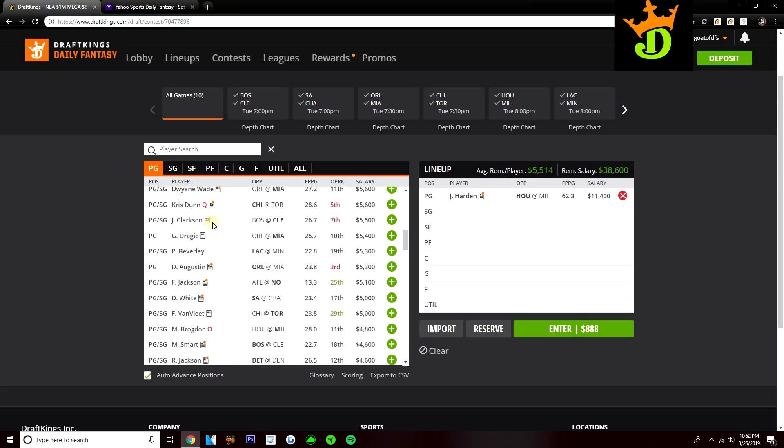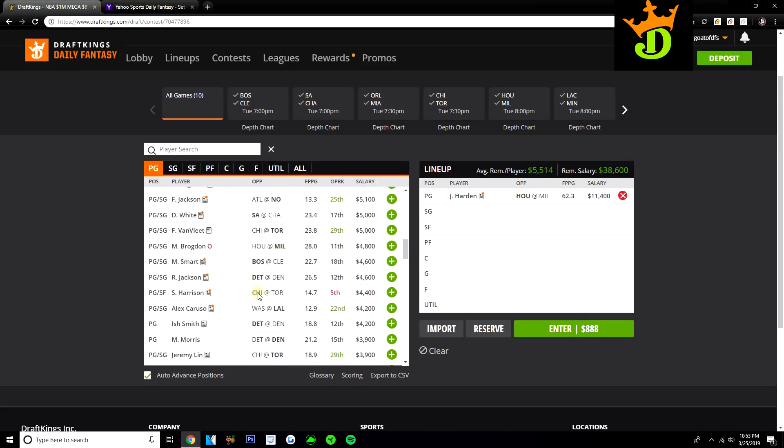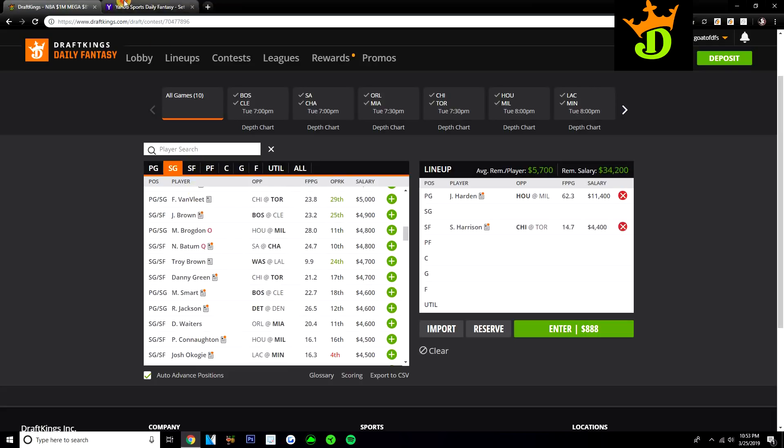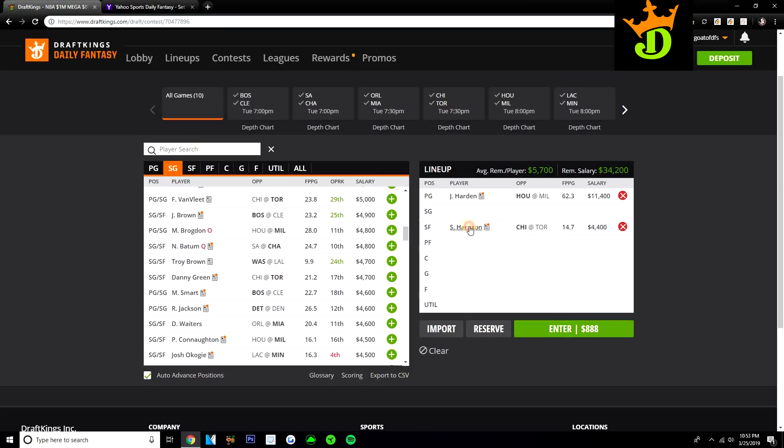I want to talk about the value here, especially from some Pelicans guys and from the Bulls. From the Pelicans, Frank Jackson at $5,100 could be a good value play today if Elfrid Payton is ruled out. Payton is questionable right now, and if he sits, you would get more ball handling for Frank Jackson — I imagine he'll start at point guard. It would become a really good value, especially in a great matchup with the Hawks. With Kyrie out, Marcus Smart at $4,600 against the Cavs makes a lot of sense. Shaq Harrison I really like as a value play — $4,400 on DraftKings, almost minimum on Yahoo at $11 at point guard. I like him a ton on both sites.